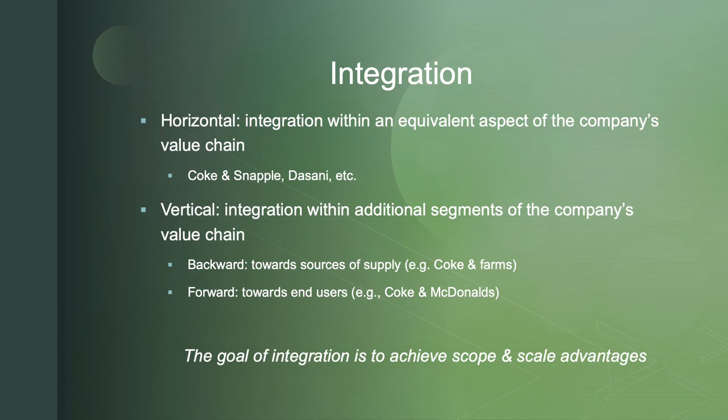Here's the big idea: the goal of integration is really to achieve scope and scale advantages, whether that's horizontal or vertical.